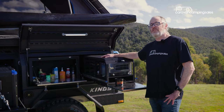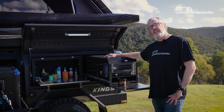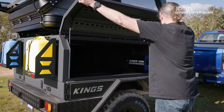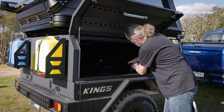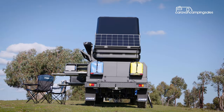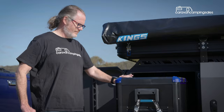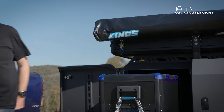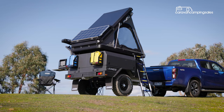Again, this is all customizable — you can opt to have just one large pantry without the slide if that suits your needs better. Opposite the pantry, on the other side of the trailer, is a huge storage area that swallows a heap of gear. The coated steel body panel should prove durable, and there's dust sealing for each of the doors and the rooftop tent. The 75-litre Kings fridge freezer is a $569 extra, while there's a heap of other camping accessories available in the Adventure Kings catalogue.